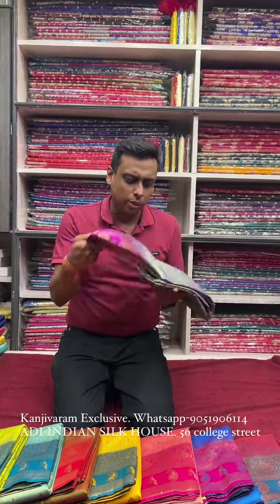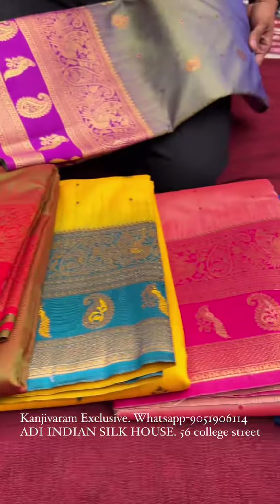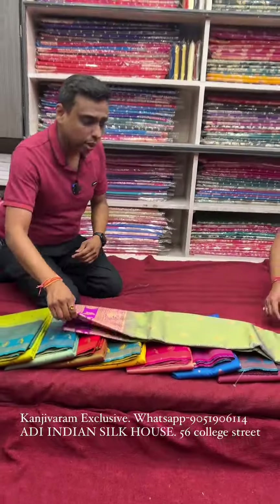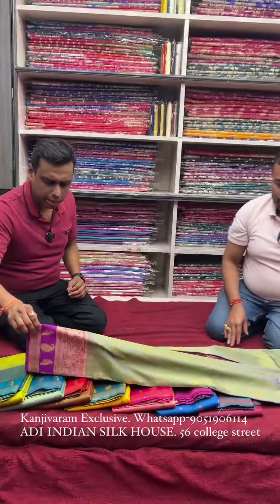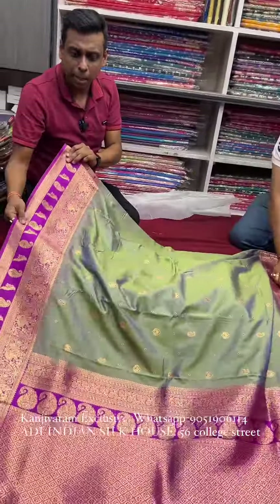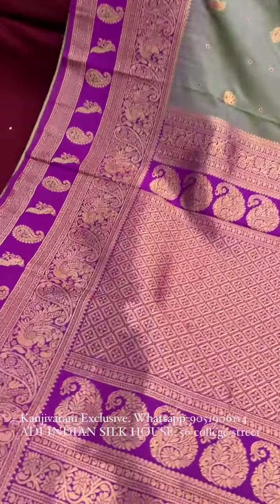Today we have a replica of Kanjivaram — a dual-tone Kanjivaram at a reasonable, budget-friendly price. Each and every color is dual-tone. Our first color is a slate grey type of dual-tone color with an exclusive design. This is a premium Kanjivaram exact replica at a very reasonable price.